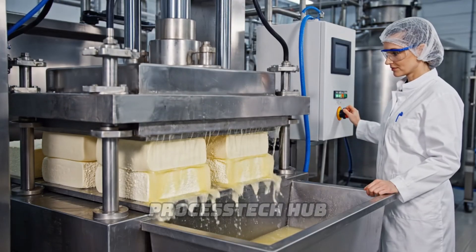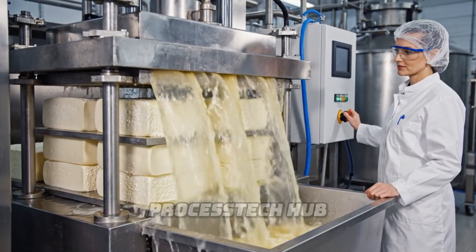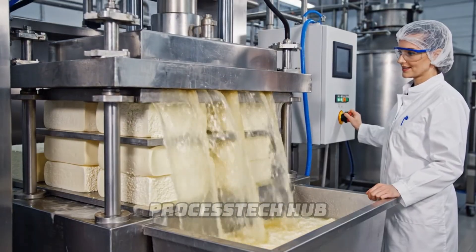As the pressure increases, the remaining whey is forced out — a crucial step for the texture and quality of the final cheese.